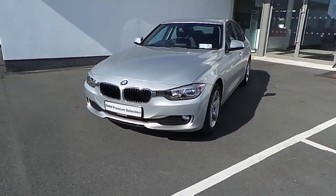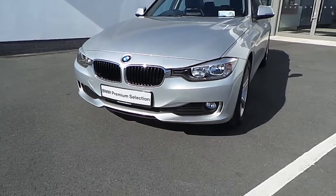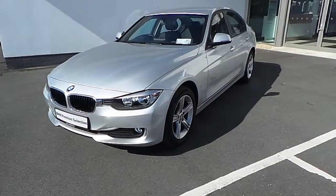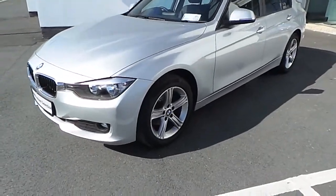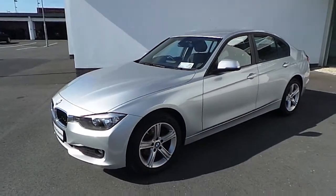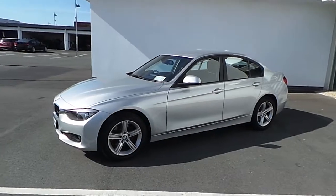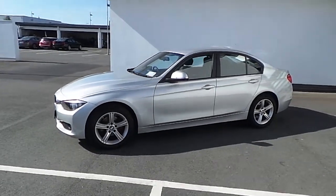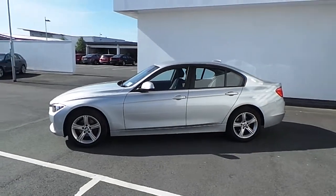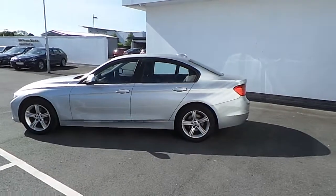As you can see, your front fog lights. You can also see your 17-inch light alloy wheels. This car is a 2-litre diesel, so it's only €200 annual road tax. This car also has park distance control, so you get parking sensors in the rear.